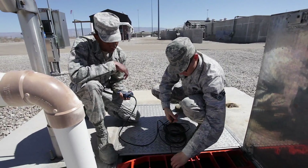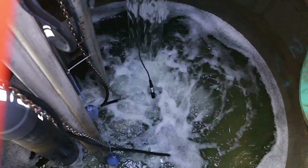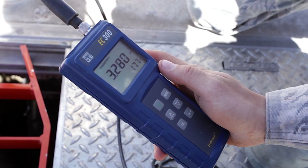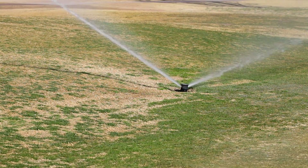The base commissioned an infiltration and inflow study. Engineers located and shut off 90,000 gallons of brackish water a day that was infiltrating the sewer system. That dropped the salinity of the effluent in half and made it quite adequate for irrigating golf course grass.